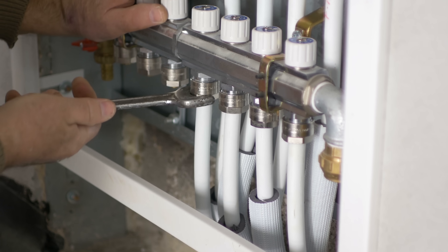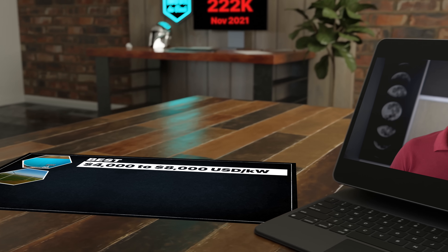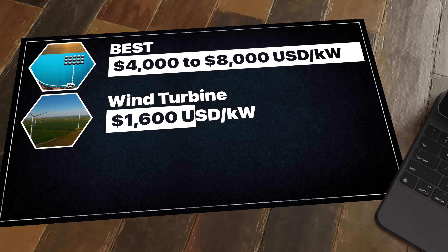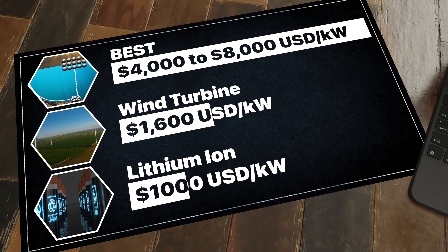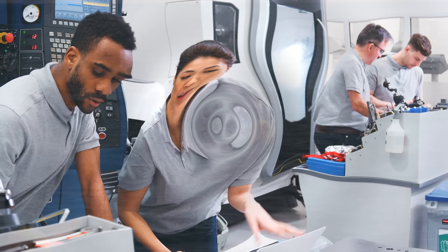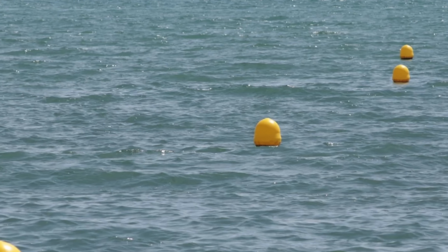Installation costs are also a factor. BEST has an installed power capacity cost from $4,000 to $8,000 per kilowatt. For comparison, a wind turbine comes in at an installed power capacity of about $1,600 per kilowatt, and lithium-ion batteries are still king, coming in around $1,000 per kilowatt. So in some instances, best is not always best. BEST researchers recognize that their systems would likely never replace batteries altogether, but could function in a system that utilizes the strengths of both technologies.